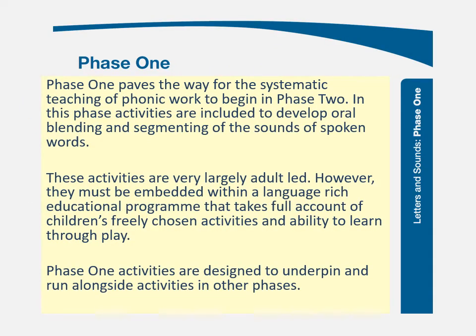Phase one stands somewhat separate from the rest. It says phase one paves the way for systematic teaching of phonics work to begin in phase two. But if you look at the final lines, it says phase one activities are designed to underpin and run alongside activities in other phases. So although you may start with phase one teaching and learning, those activities should run through every other phase. The development of phonological and phonemic awareness should be part of what you are doing throughout your phonics programme.